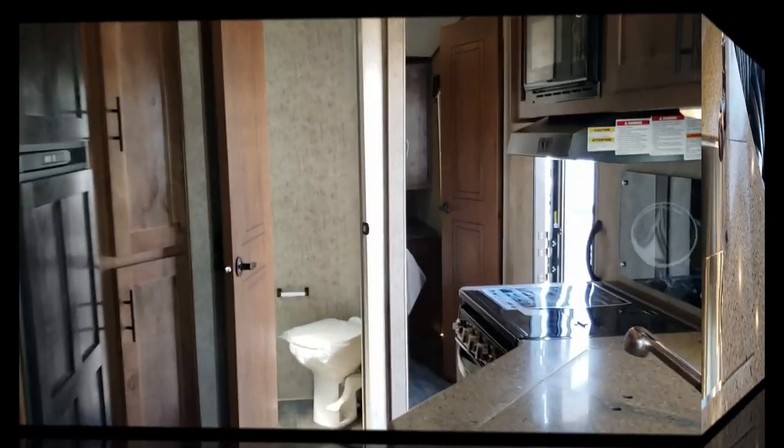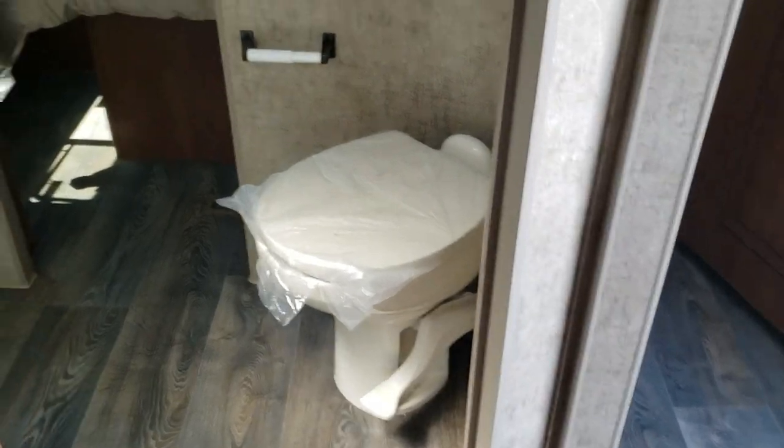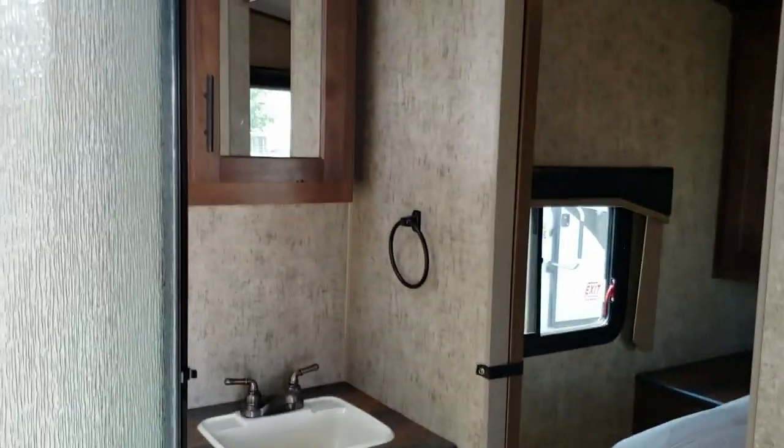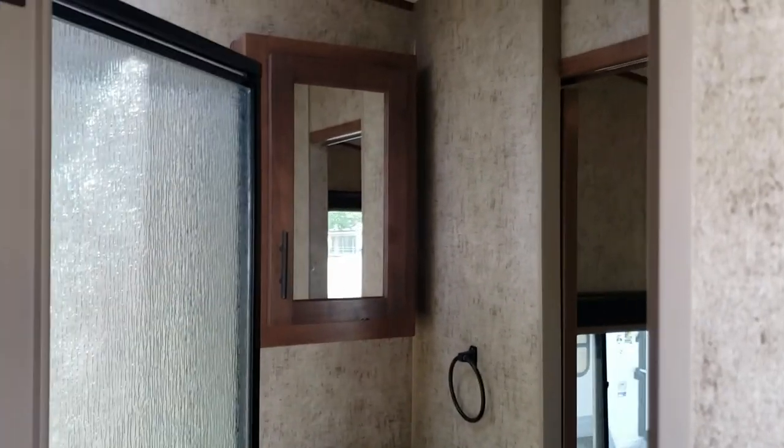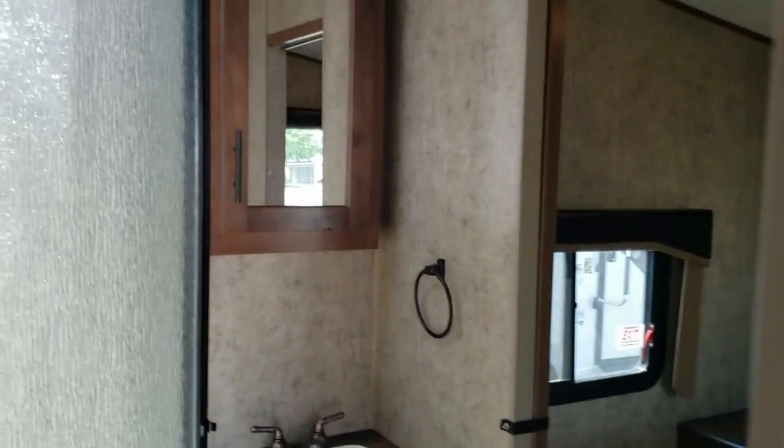Now we'll head into the bathroom. Right there you actually get a porcelain toilet instead of the flimsy plastic ones. You can walk through the bathroom right into the bedroom, and you've got a pretty big shower.